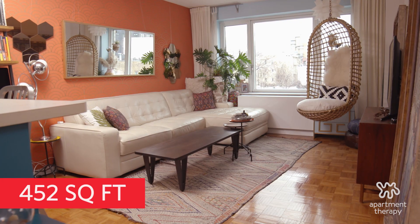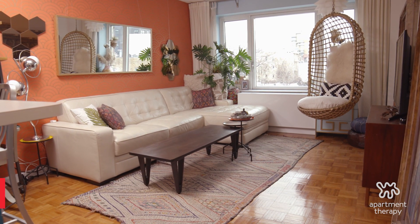Hi, my name is Nicky. And I'm Bennett and this is our 452 square foot apartment in Williamsburg, Brooklyn.